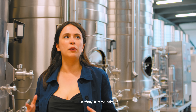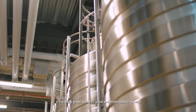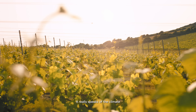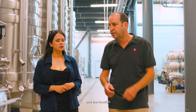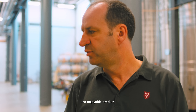Rathfinny's kind of at the helm of this brilliant movement of the popularity of English Sparkling Wine. What do you think is behind this growing trend? It's a really great place to grow and make Sparkling Wine. We get lovely fresh acidity and vibrant fruit flavours. It really speaks of the climate and the location, in southern England in particular, on these chalky downlands, and it translates into a very sophisticated and enjoyable product.